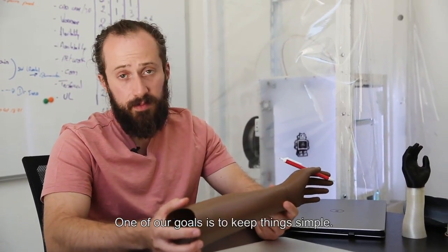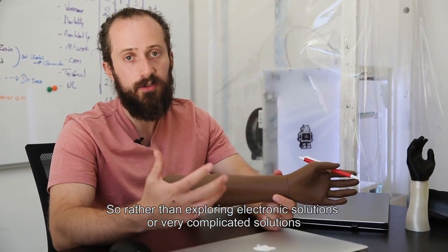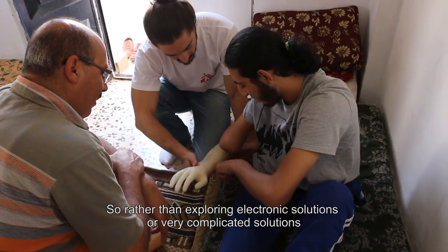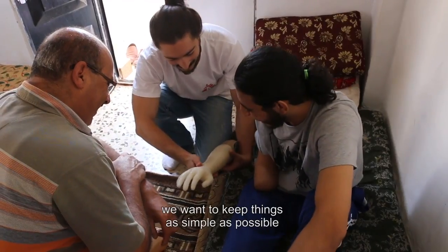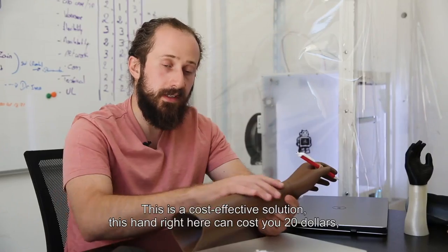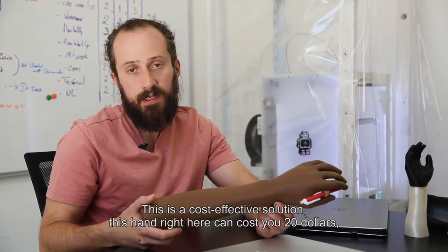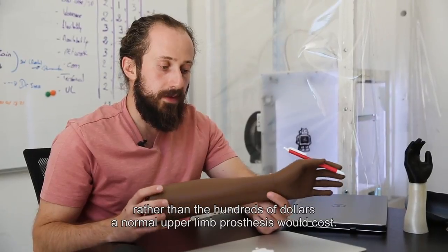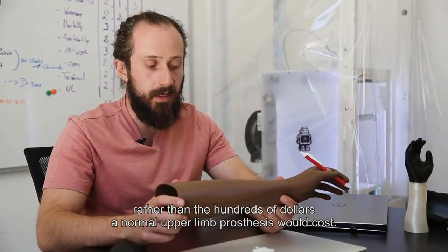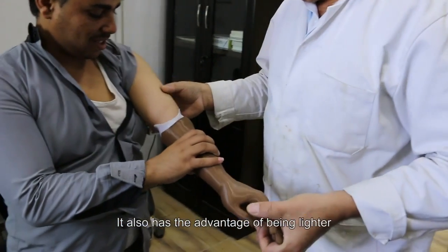One of our goals is to keep things simple. Rather than exploring electronic solutions or very complicated solutions, we want to keep things as simple as possible but also durable. This is a cost-effective solution — this hand right here can cost you $20, rather than the hundreds of dollars a normal upper limb prosthesis would cost. But it also has the advantage of being lighter.